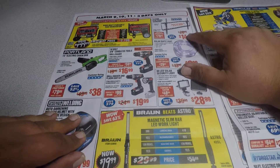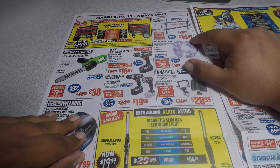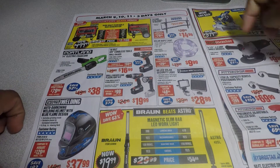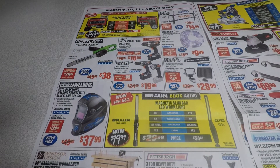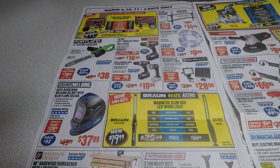One thing that's a good deal is this tilting flat panel TV mount — it's $14.99, fits up to 70 inches. That's the lowest I've seen it. Another good deal is this drill — if you don't have a drill and you just want one at home and you're not gonna use it every day, this is perfect for you as a starter drill.